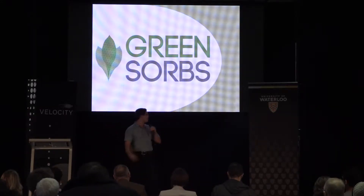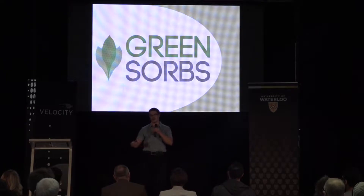Hey everyone, my name is Skylar. I'm pitching on behalf of Green Sorbs. We're a group dedicated to finding a better alternative for oil spill collection.